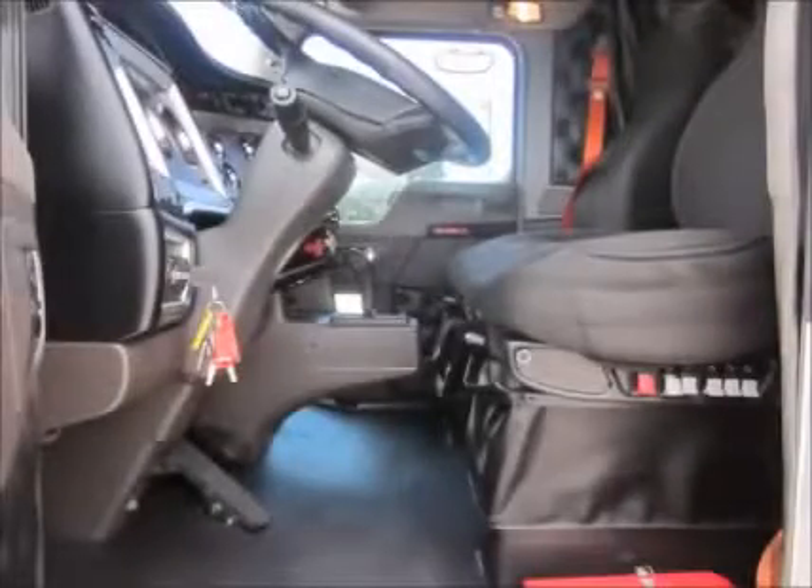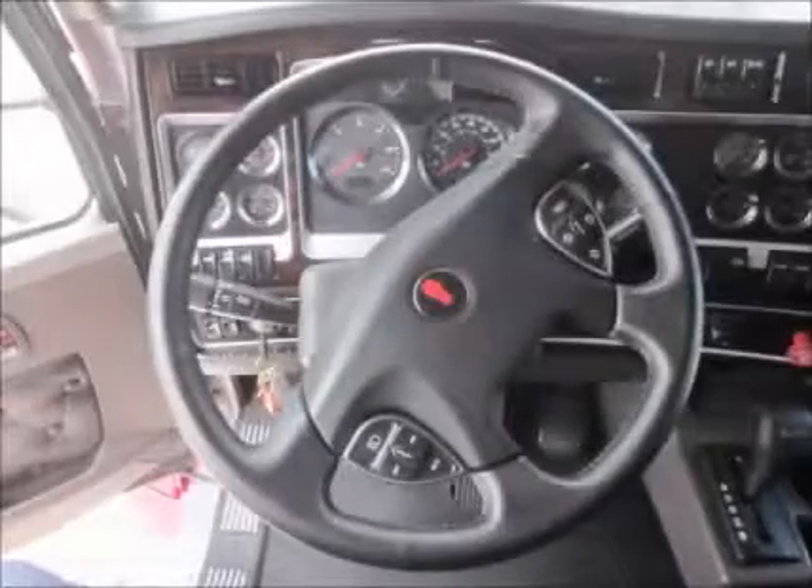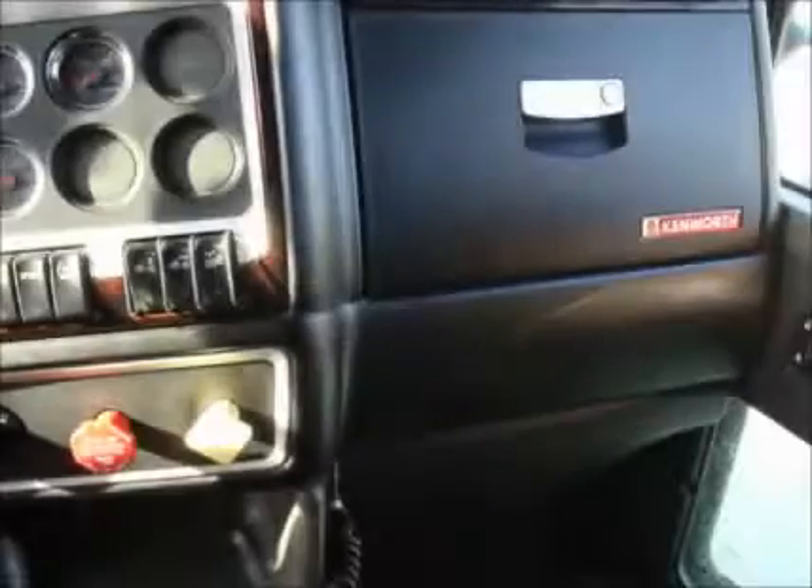Equipped with the VIT interior package, there is no lack of comfort. The AM-FM-CD Auxiliary USB radio feeds an amazing stereo system perfect for the music lover. Easy to reach dash controls and an automatic transmission help keep the driver's eyes on the road.